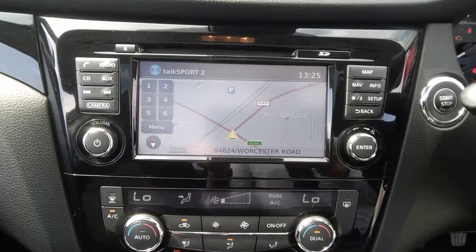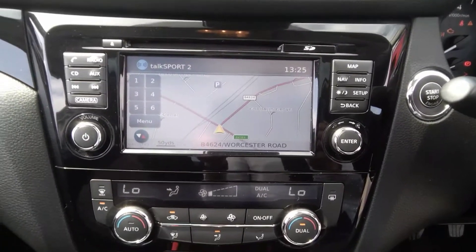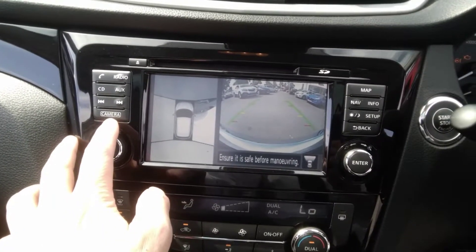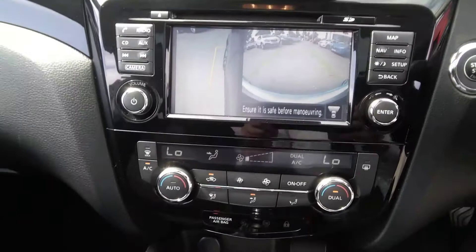It features daytime running lights and fog lights, a full satellite navigation system, dual zone climate control air conditioning, and the 360 camera system.